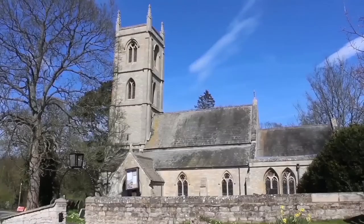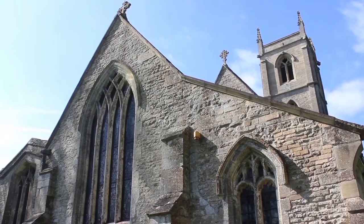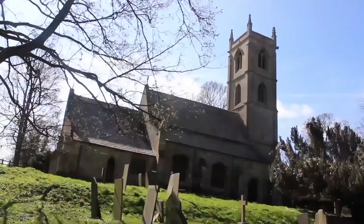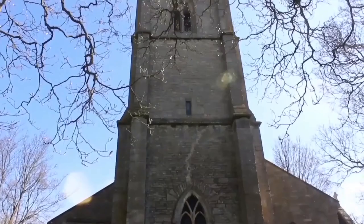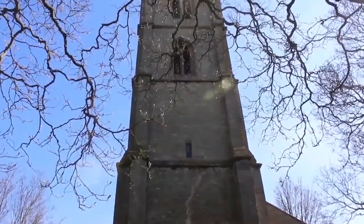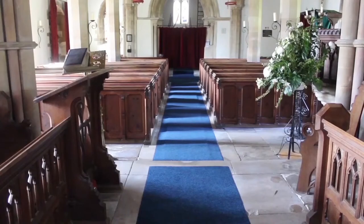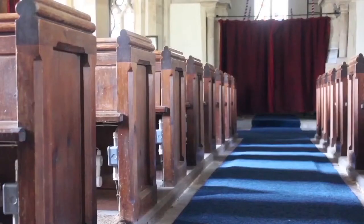The next church we come to is in the village of Newton. This church, as well as Haysby, is mentioned in the Domesday Book. The church is called Saint Bartholomew Church. This church was built in the 14th century. The guest book in the church goes as far back as 1938.